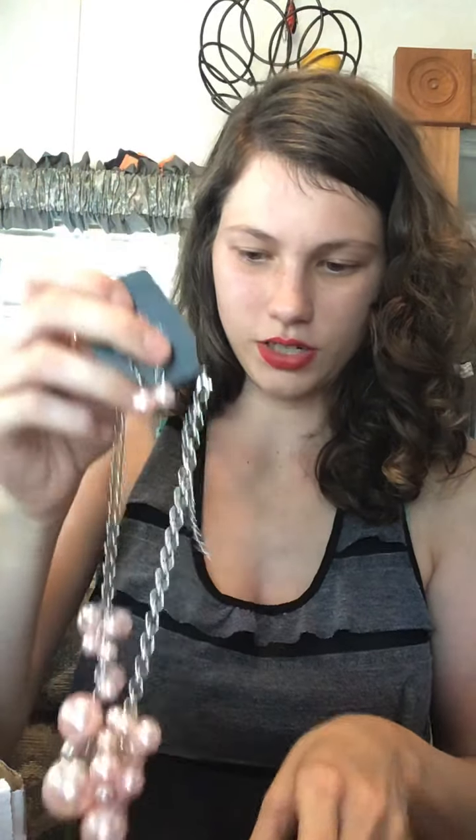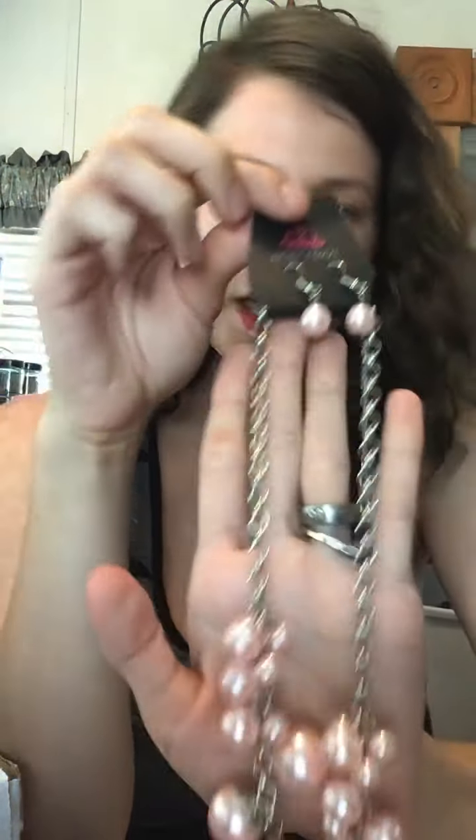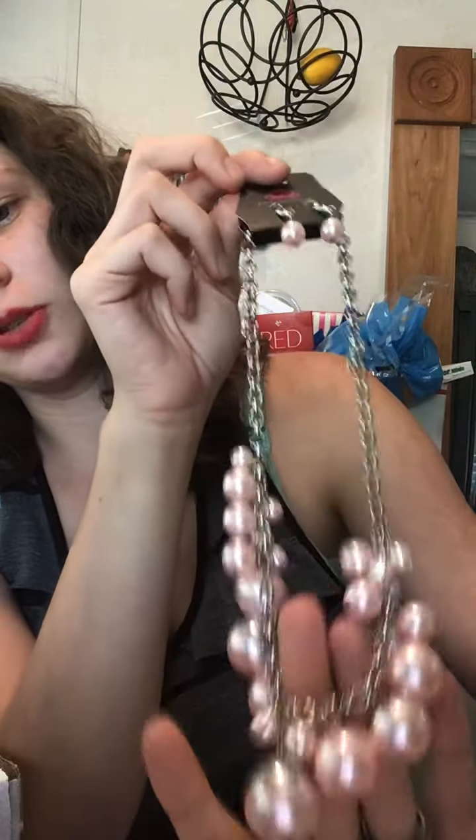These two I will be giving to my sister if she decides that she wants them — lobster claw 2-inch extender, pink pearl earrings, and a short necklace with a bunch of pink pearls.